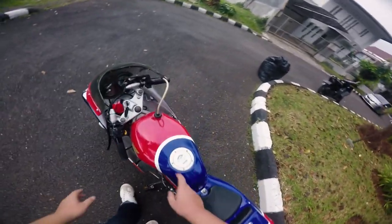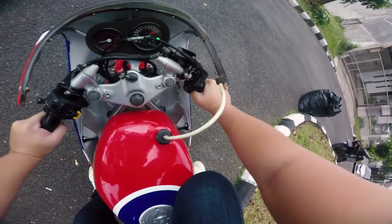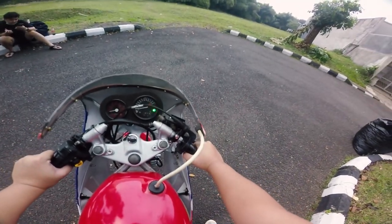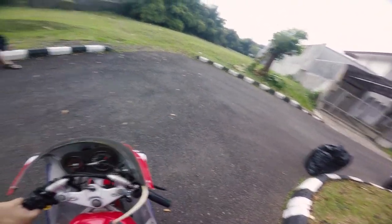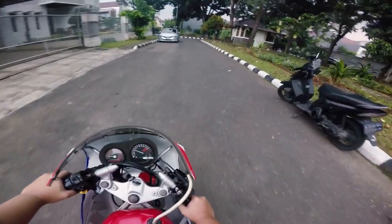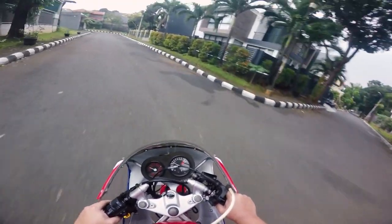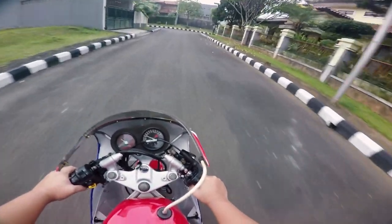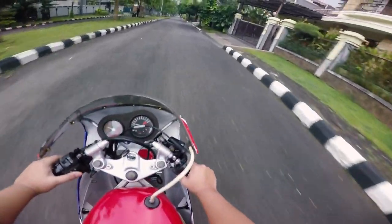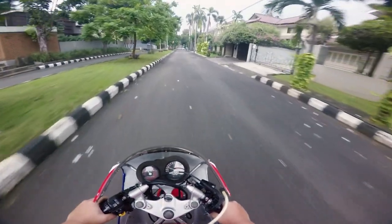Oke teman-teman, saatnya kita mencoba si NSR 50cc ini. Kita coba tarikannya, pendek banget motor kecil. Oke kita coba tes jalan. Katanya sih emang RPM di bawahnya itu emang agak pelan. Ini jujur agak pelan RPM bawahnya. Tapi nanti kita coba di luar, kita tarik RPM-nya, siapa tau kayak pada umumnya di 7000 tarikannya.